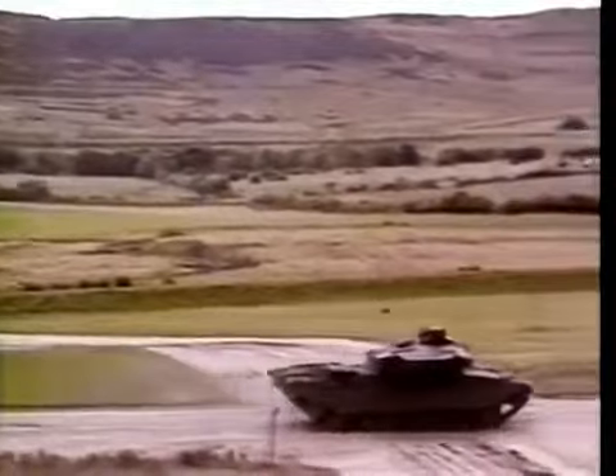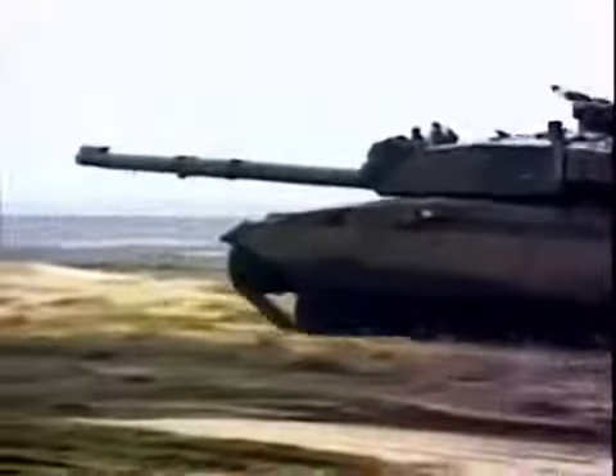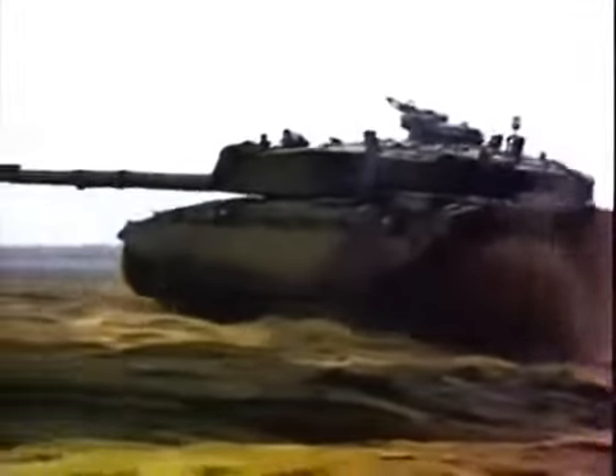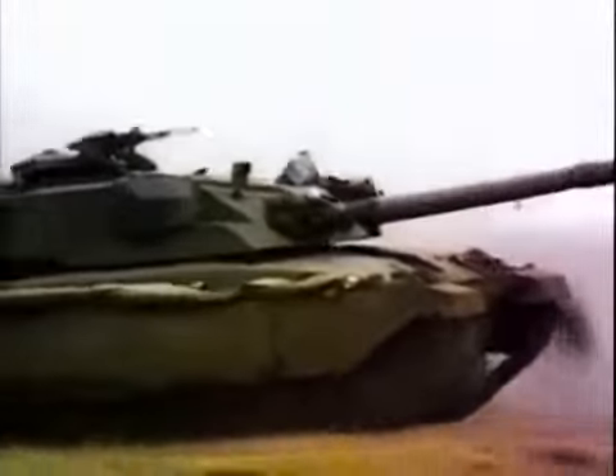One of the most important advances in tank design in the 1980s was in gunfire controls, which permitted the tank to fire on the move. The heavily armored turret of the Challenger weighs 20 tons, yet it must be moved with extreme precision to hit targets a mile or more away.